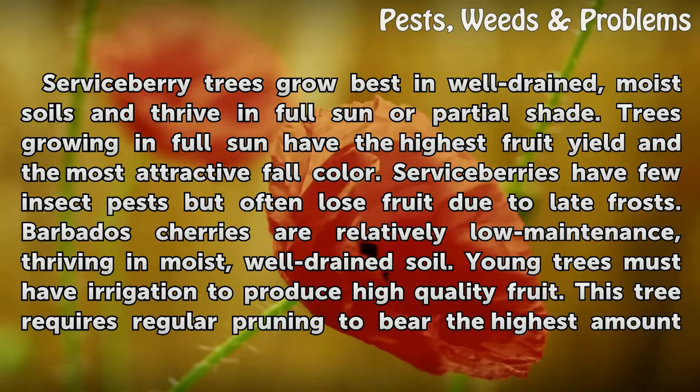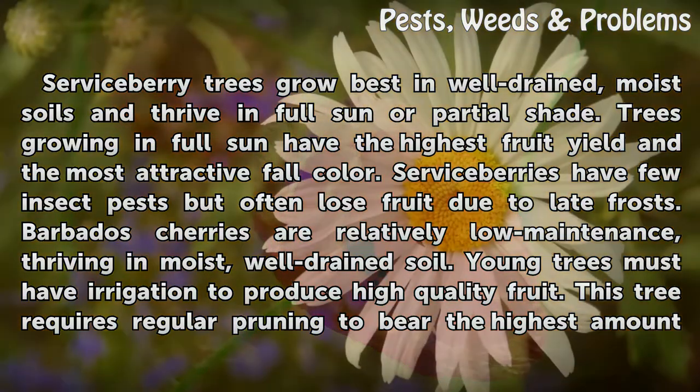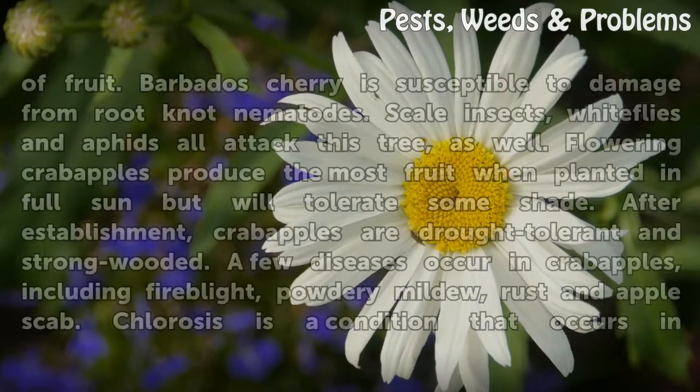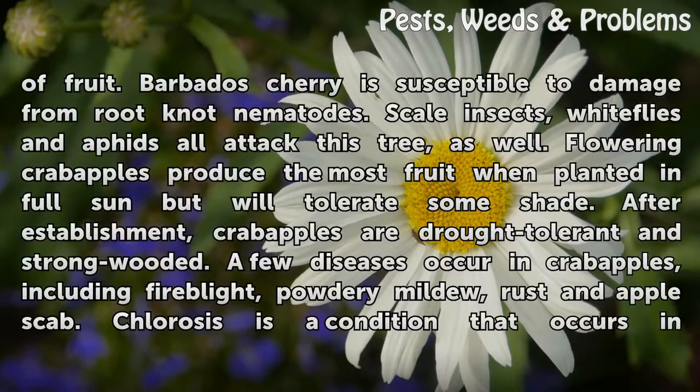Barbados cherries are relatively low maintenance, thriving in moist, well-drained soil. Young trees must have irrigation to produce high-quality fruit. This tree requires regular pruning to bear the highest amount of fruit. Barbados cherry is susceptible to damage from root-knot nematodes. Scale insects, white flies, and aphids all attack this tree as well.